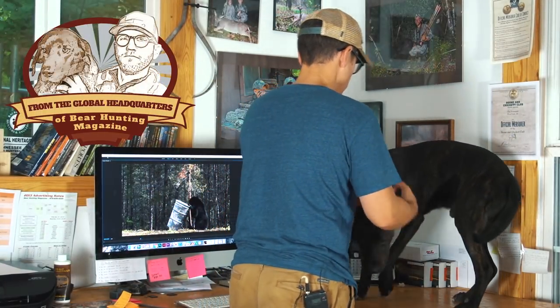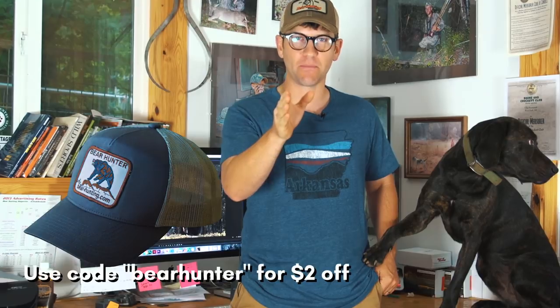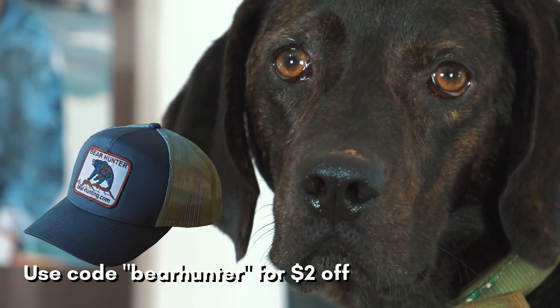My name is Clay Newcomb and I'm the publisher of Bear Hunting Magazine. This last week I was in Saskatchewan — had a tough hunt. It got me thinking about shot placement. In this vlog we're going to give you some tips for shot placement, and I may also show you how to keep a clean face in bear camp.